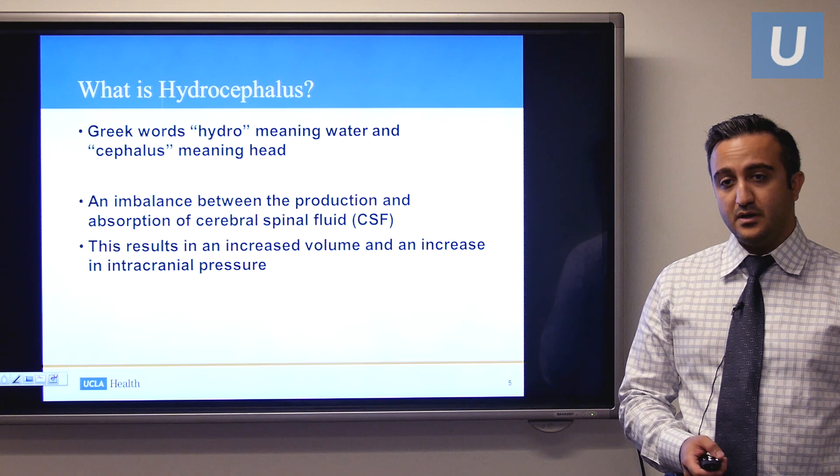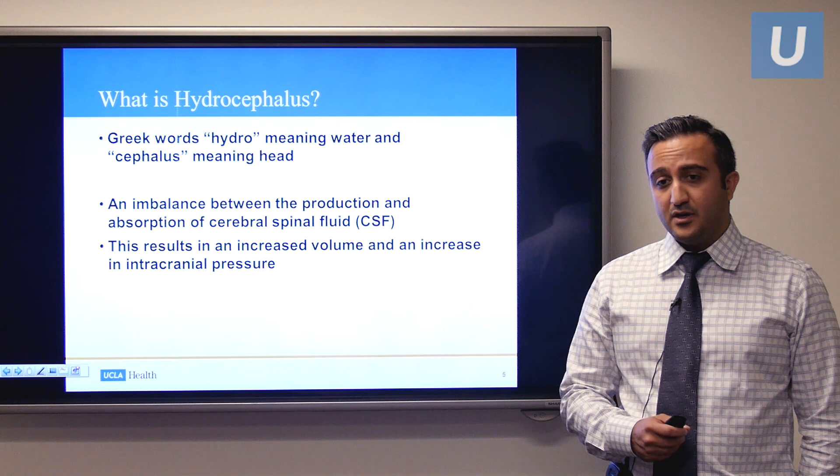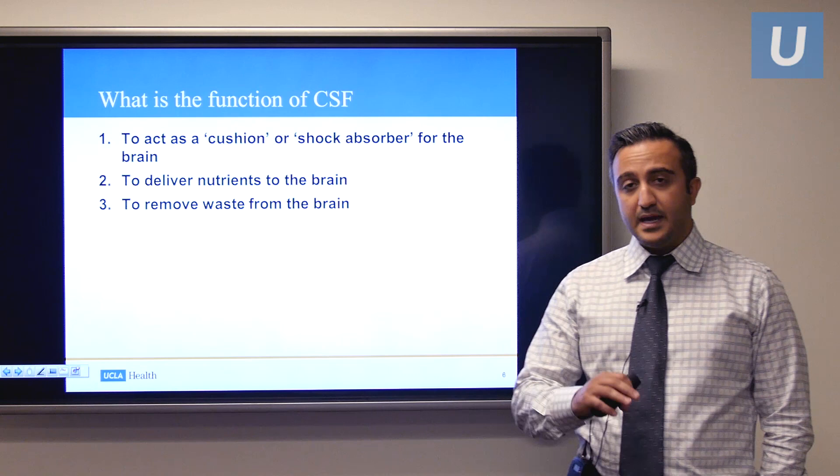Unfortunately for us as pediatric neurosurgeons, hydrocephalus is the most common condition that we treat. Almost up to half of the operations that any pediatric neurosurgeon does are for hydrocephalus. So what is the function of the cerebrospinal fluid, or what we call brain fluid or spine fluid?